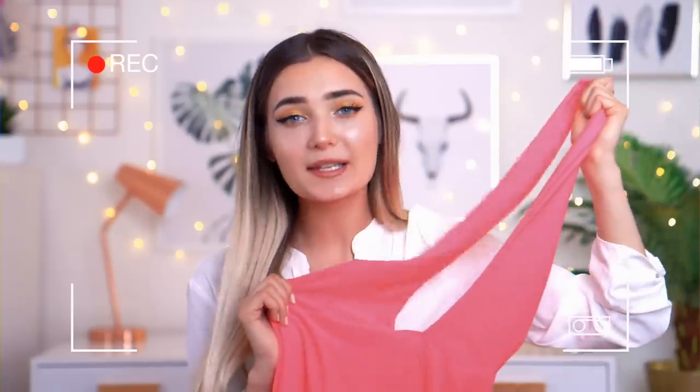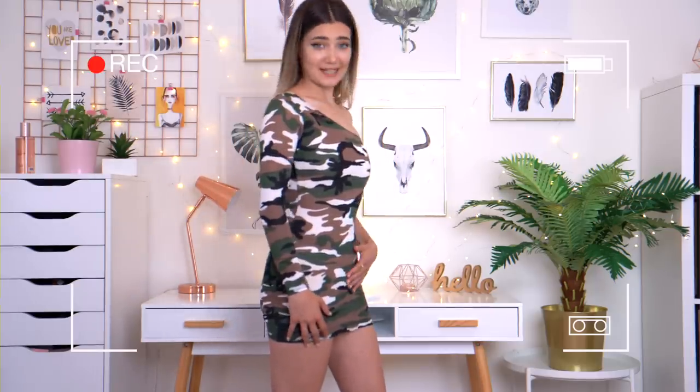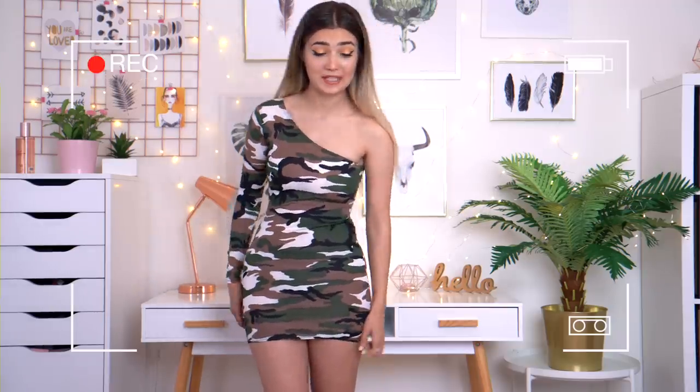You guys, I'm not sure if I understand this dress. I'm sorry, but my boobs have literally just become inverted in this dress. One wrong move and my butt cheek will literally be sliding into someone's DMs.